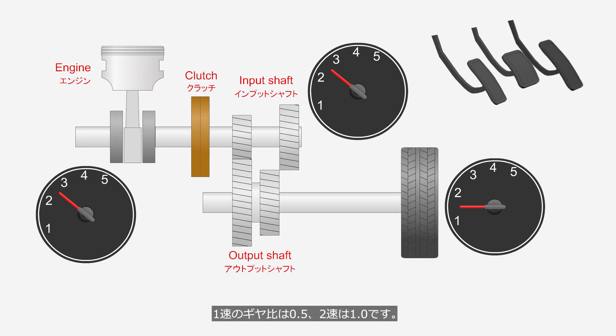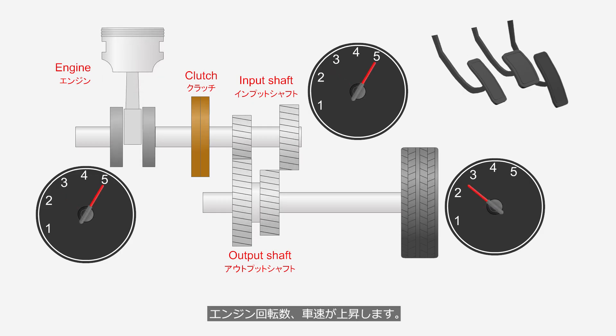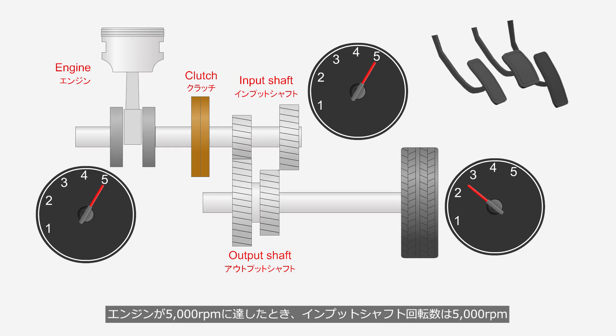The gear ratio for first gear is 0.5, and for second gear it is 1.0. The gear is currently in first, and the driver has depressed the accelerator pedal, causing the engine rotation speed and vehicle speed to increase. When the engine reaches 5,000 RPM, the input shaft speed is 5,000 RPM, while the output shaft connected to the tires is at 2,500 RPM.